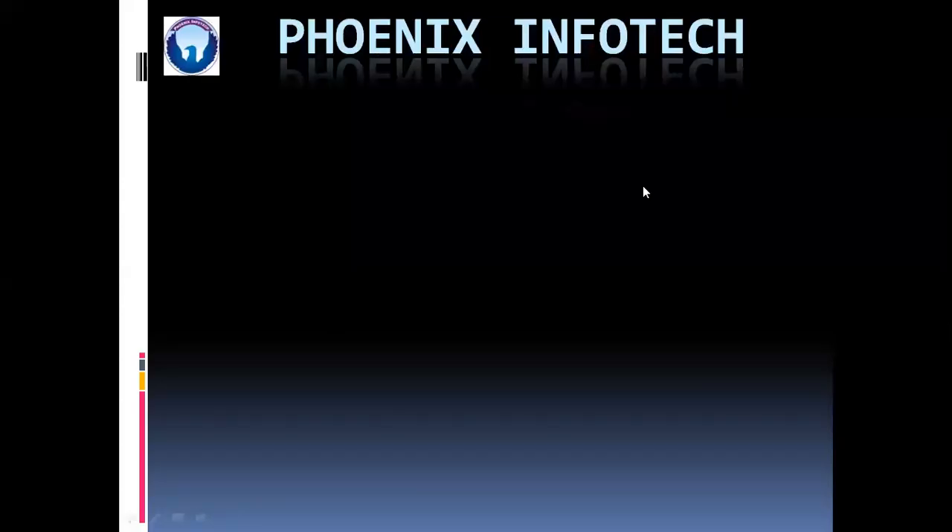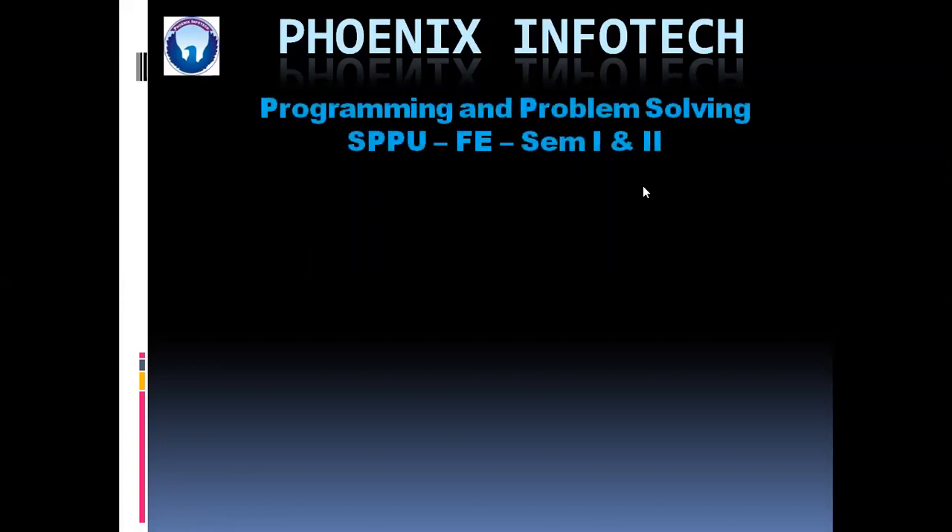Hello friends, welcome to the Phoenix Infotech course Programming and Problem Solving. This course is basically for the first year engineering students of Pune University, semester 1 and 2 both.